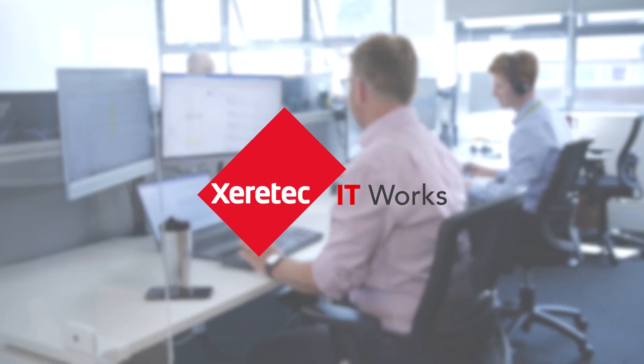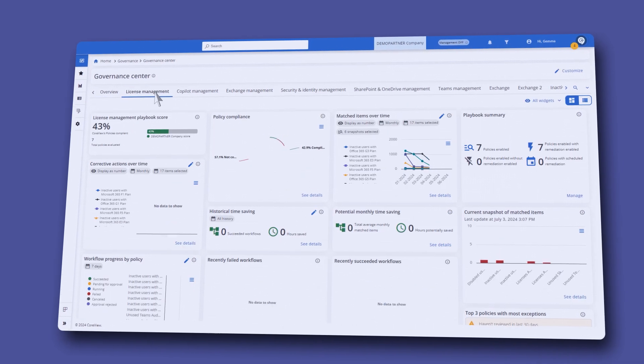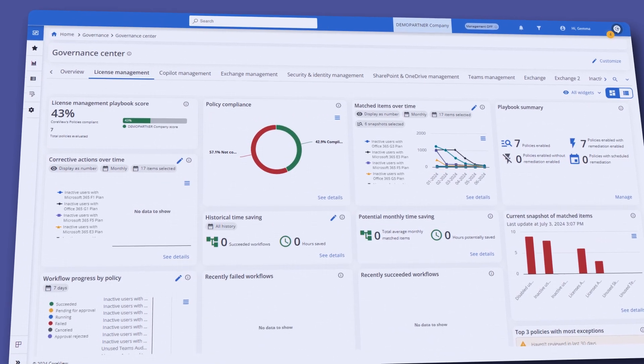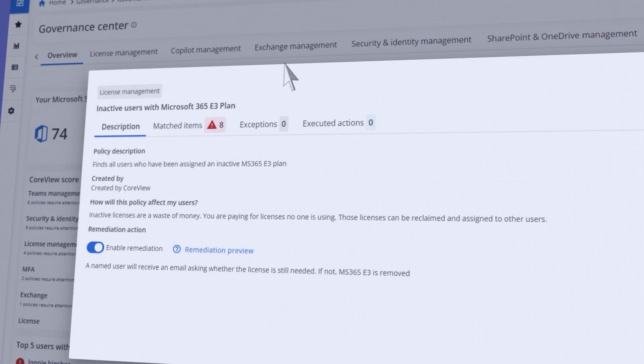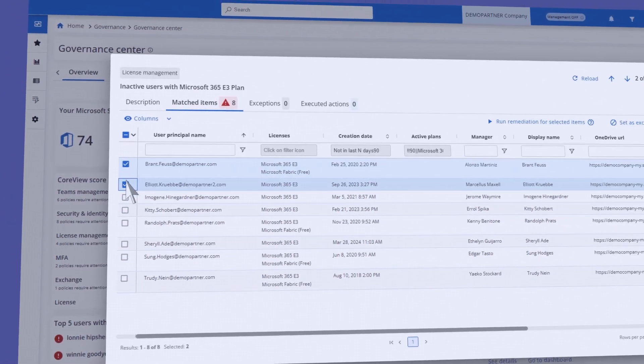This is where Xerotech can help — a centralized portal that allows IT to view and control their entire Microsoft tenant from one pane of glass, giving you visibility of how your licenses are being utilized, where you're exposed to security risks, and recommendations around license plans based on what users' actual requirements are to avoid unnecessary expense.